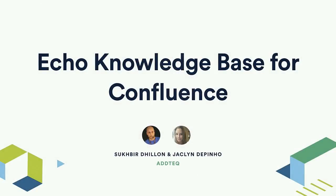Next up, we have Suggbir and Jacqueline. Suggbir and Jacqueline are from Ad Tech. Fun fact about Suggbir — this is the scariest thing I've ever heard — he's a really keen sailor and he goes sailing all the time, and he can't swim. How's that for a motivation to stay good at sailing?